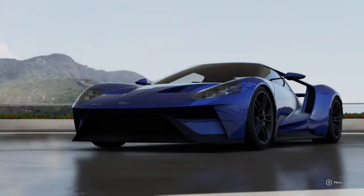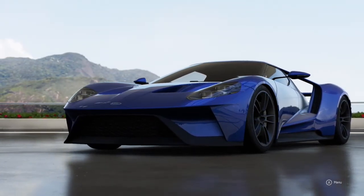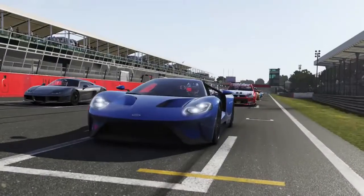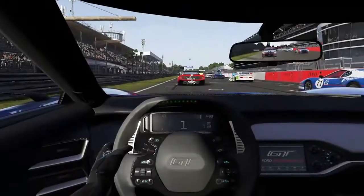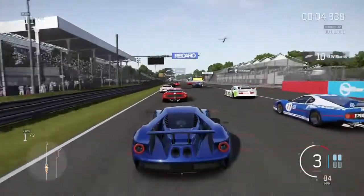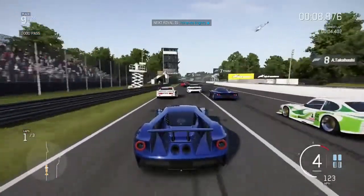Enough with the stats — let me give you my first impressions of this incredible supercar. Starting with the pros: this car just sounds absolutely incredible. Listen to it. That is one of the best-sounding V6s I've ever heard.